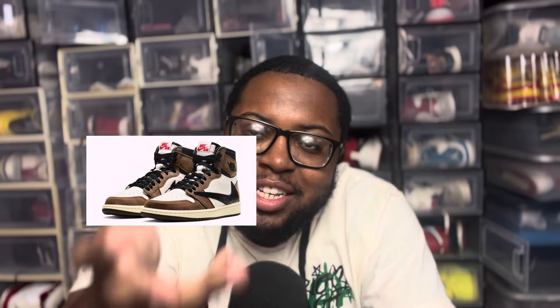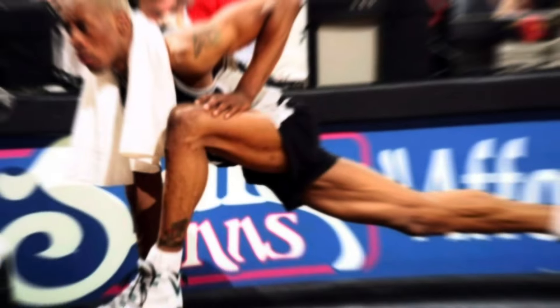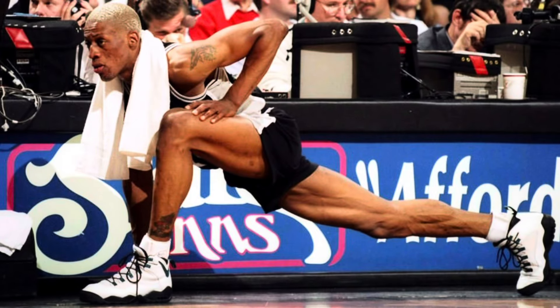Every sneakerhead knows what these are, but without these there is not that. These are the Air Darwins. The Air Darwin originally came out in 1994, worn by some may say the greatest defensive player of all time — Dennis Rodman.